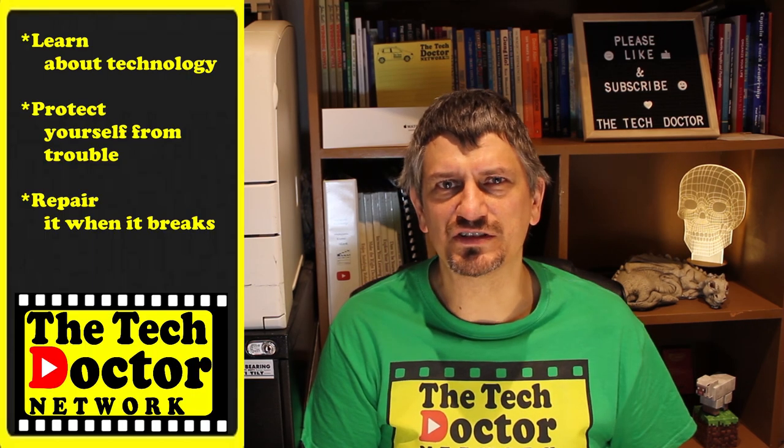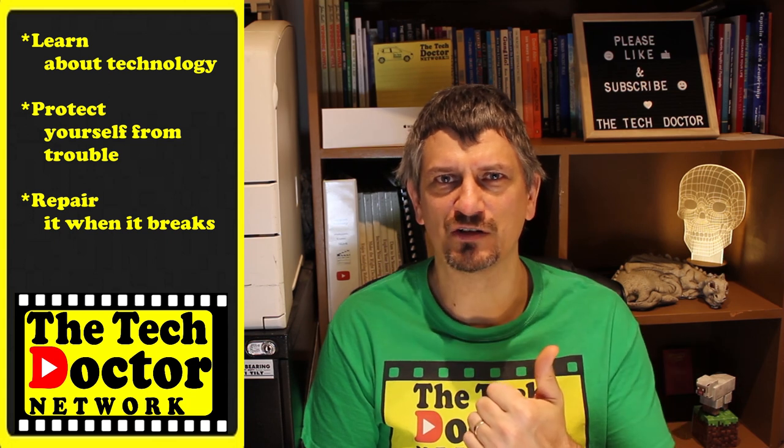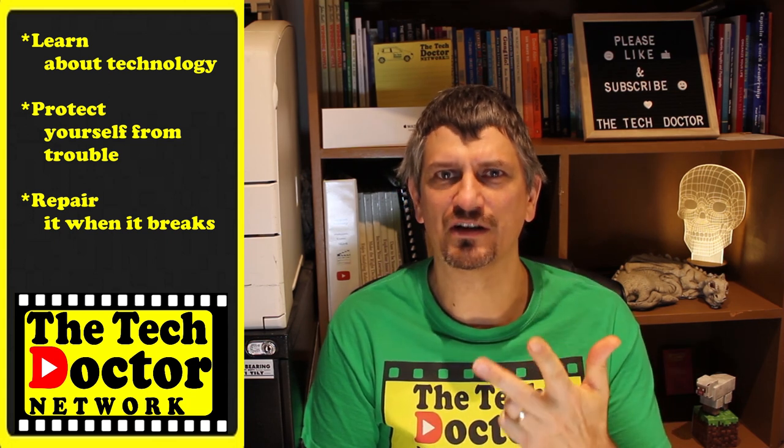The Tech Doctor exists to help you become your own technician — learn about the technology, protect yourself from the bad guys, and repair it if it breaks. If you're watching this on YouTube there are some other videos you may not have seen before here and here, and you can click on the Tech Doctor logo to subscribe and ring the bell to make sure you're notified of any new episode as it comes out. Thank you so much for watching — have a great day and I'll see you on the next episode.